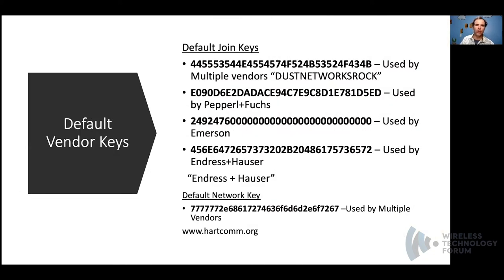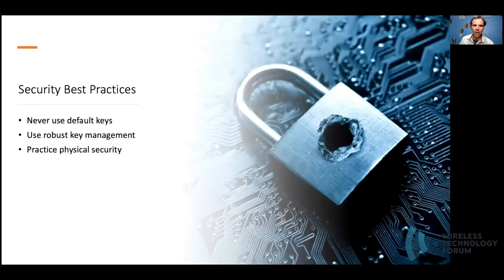Here you can see some of the default join keys used within typical vendor WirelessHART deployments. If you enter these hex values into a hex-to-ASCII decoder, you'll find some interesting Easter eggs — for example, one translates to a Dust Networks ROC, and the last one to Endress and Hauser. You also see some default network keys as defined by the HART standard. It's important to remember that wireless communication will always be vulnerable to jamming attacks. There are many countermeasures built within WirelessHART, but any wideband jamming can only be resolved by identifying the source of the interfering signal and physically powering it down.